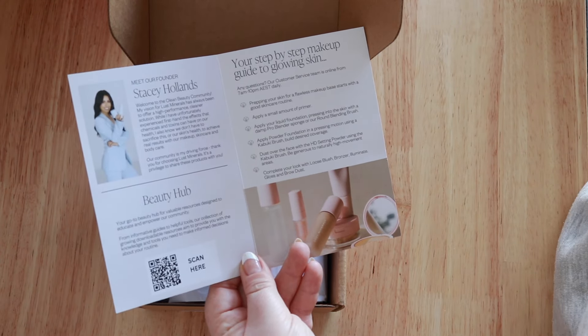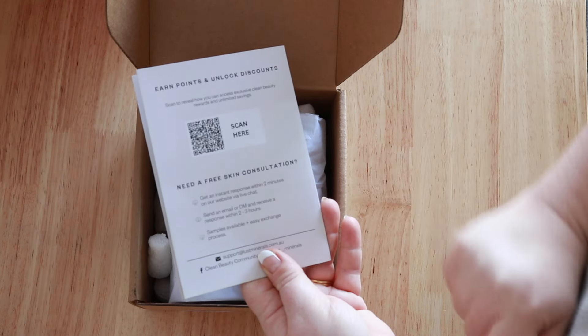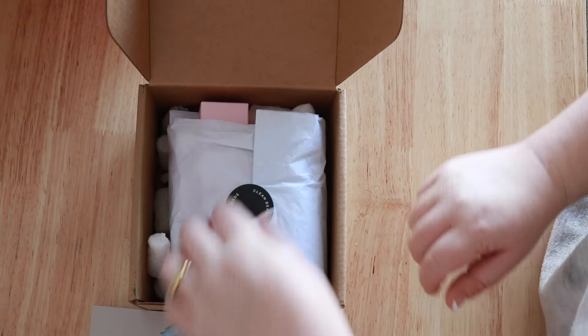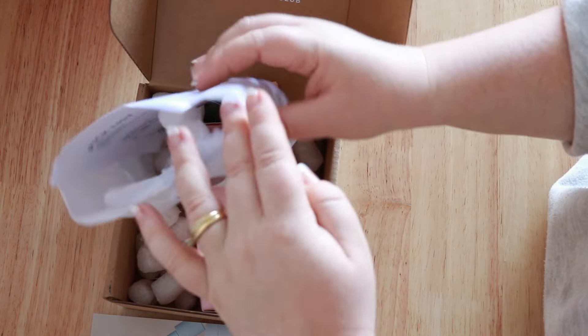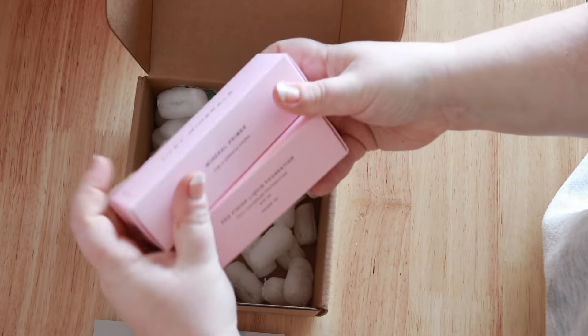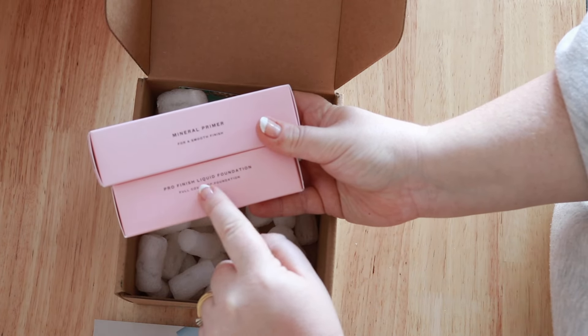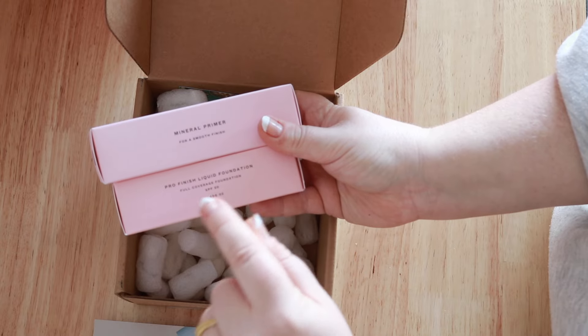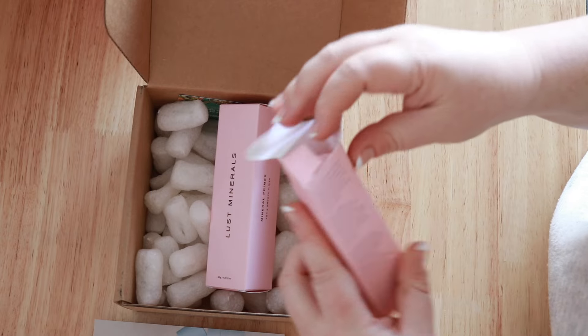So everything is clean and Australian made. I had heard of this brand but hadn't tried it. There's a free skin consultation offer — that's a good service. I'm going to keep all these little packing peanuts for my business because I want to reuse them. They've sent me two products: the Mineral Primer for a smooth finish, and the Pro Finish Liquid Foundation — full coverage, SPF 20, shade 2. They told me to use it with a beauty blender.